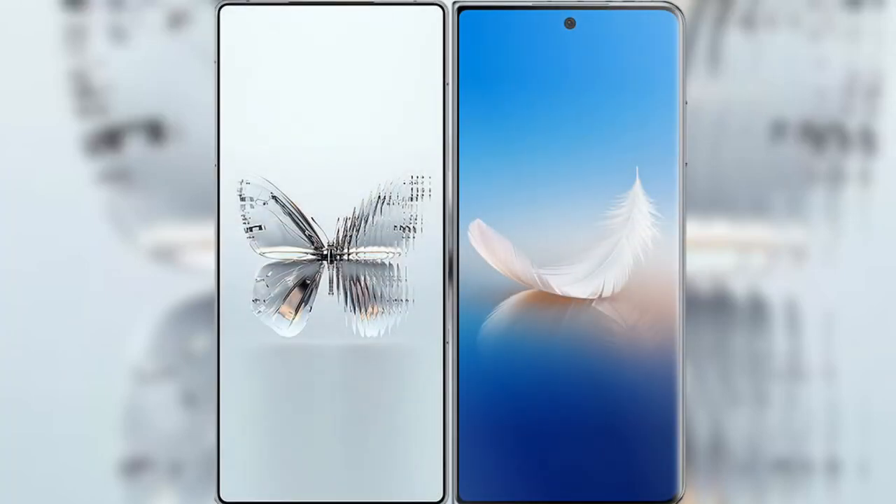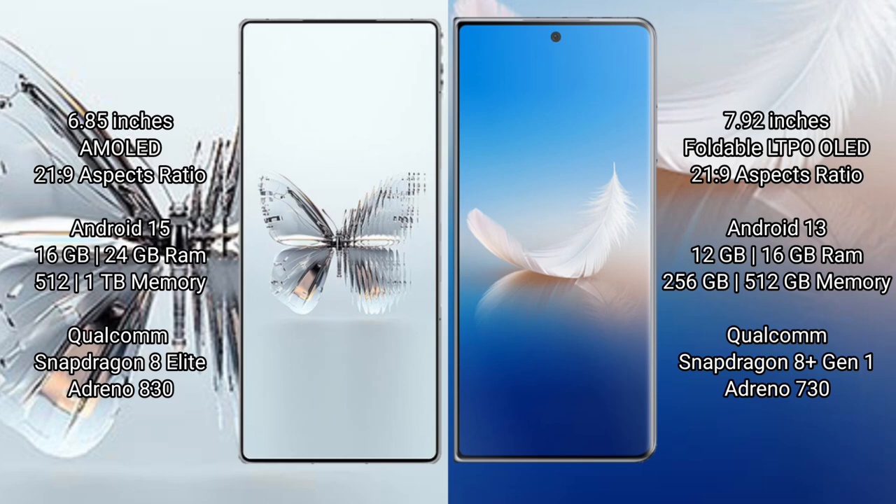The Red Magic 10 Pro Plus features a 6.85-inch AMOLED display with a 120Hz refresh rate. The Honor Magic Vs2 features a 7.92-inch foldable LTPO OLED display with a 120Hz refresh rate. The Red Magic 10 Pro Plus runs on Android 14/15, while the Honor Magic Vs2 runs on Android 13.